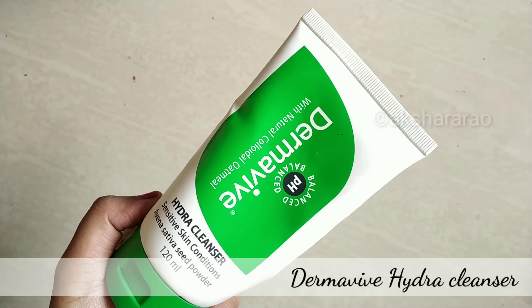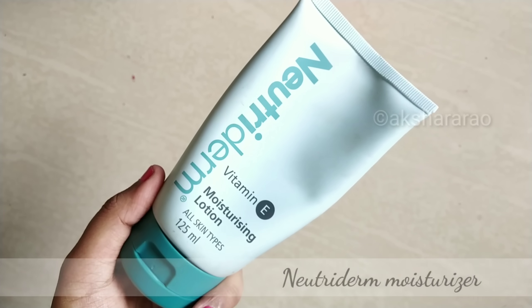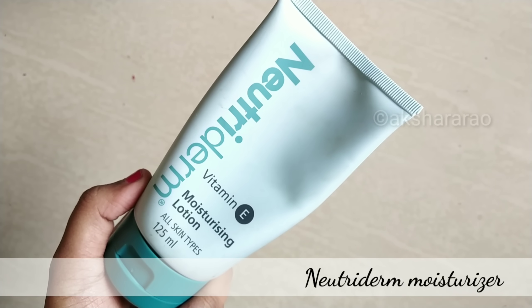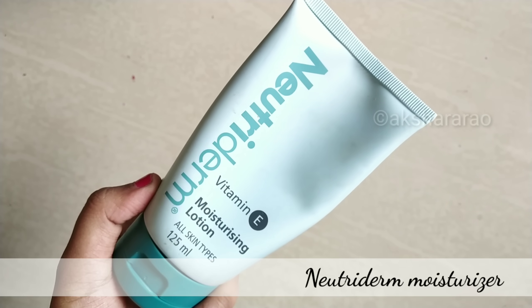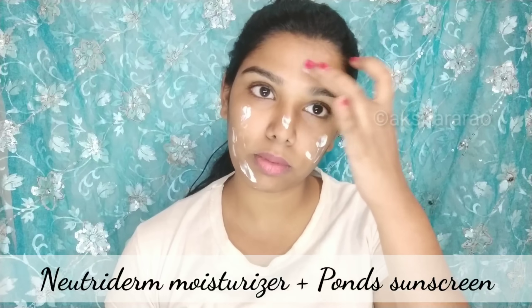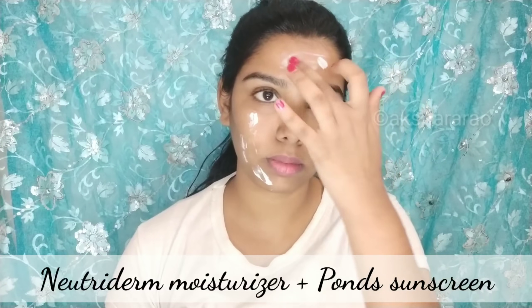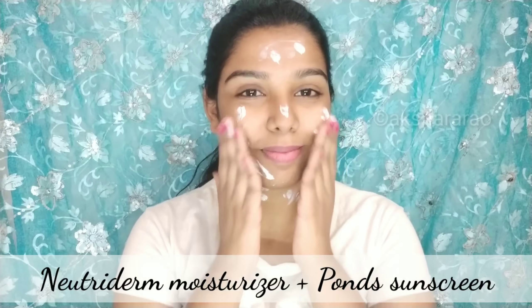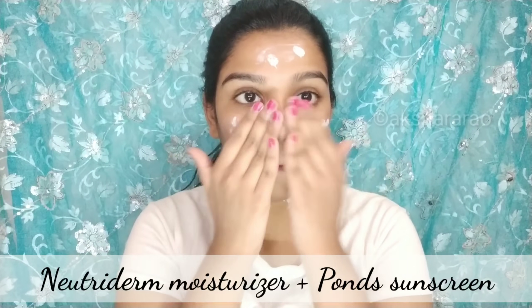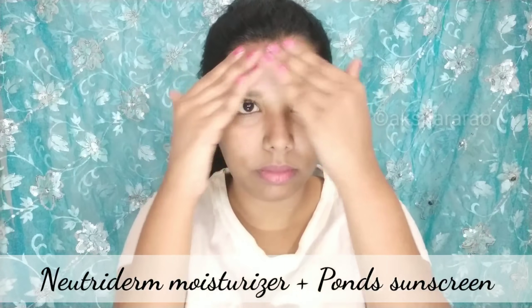When I start makeup, I wash my face with a moisturizer. I use Pond's sunscreen — you can use Pond's or sunscreen, or also Lack Meal or Biotic. Moisturizer plus sunscreen will absorb into the skin.